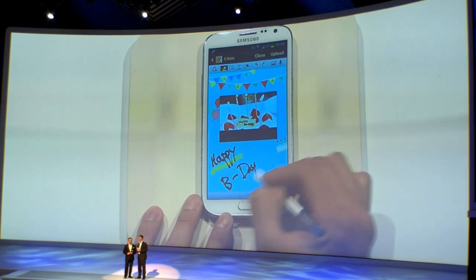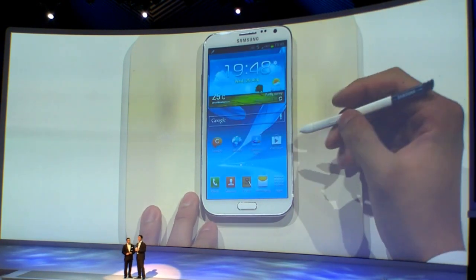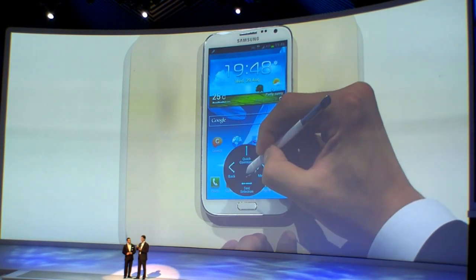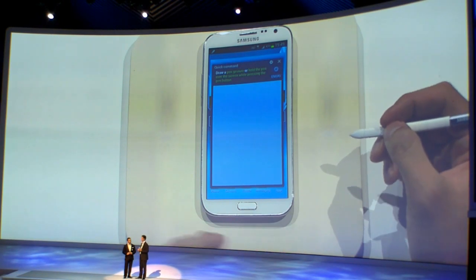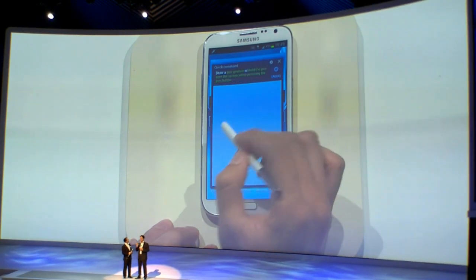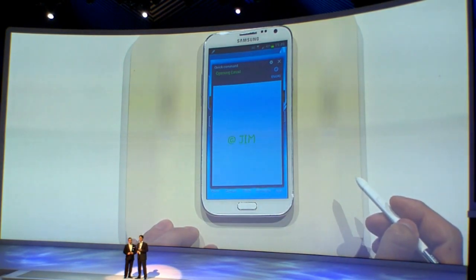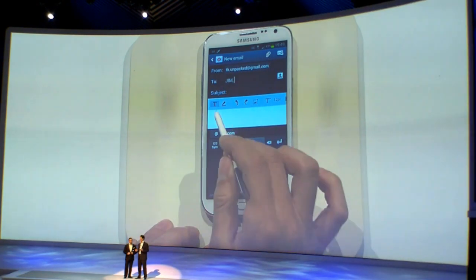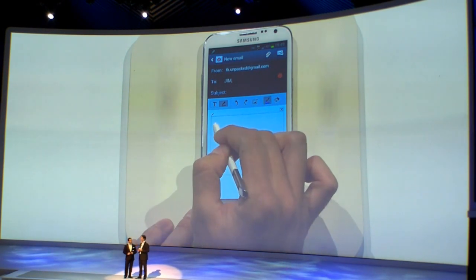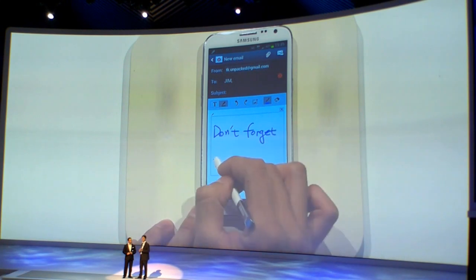Now there's one last thing to do — we need to send a birthday reminder. It's called Quick Command. You just hold the S Pen button and swipe upwards and a command screen will appear. There are a set of commonly used functions, but as always you can customize them. Now we just write the @ sign and Jim's name and we'll send him an email directly from wherever we are on the phone. It recognizes your handwriting. We can write anything, use the keyboard or the S Pen and send him a reminder.